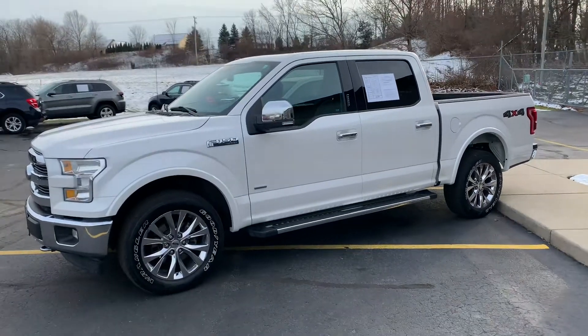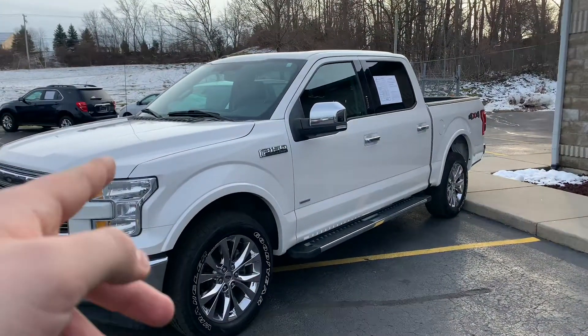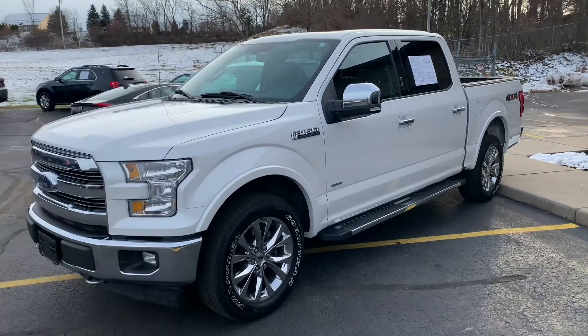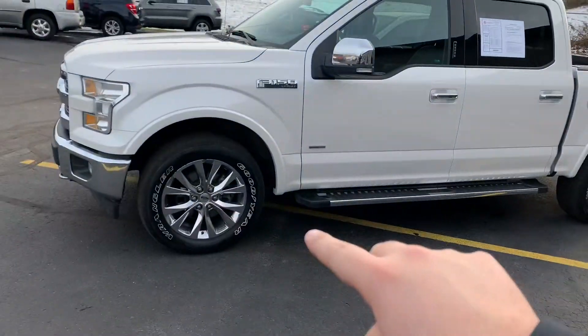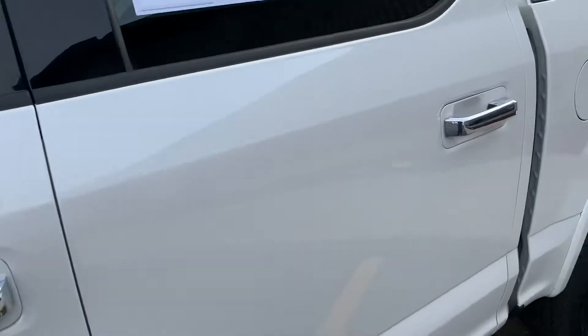Ladies and gentlemen, I have got a rare bird for you. It's not necessarily rare because of the make and model and trim package — it's rare because of some of the equipment that it has. This is a 2017 Ford F-150 Lariat, crew cab, short box with the 20s, with the 360 trailer brake camera and nav. Let me show you what's so rare about it.